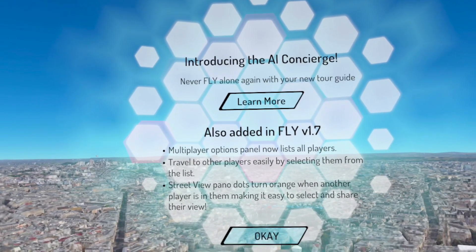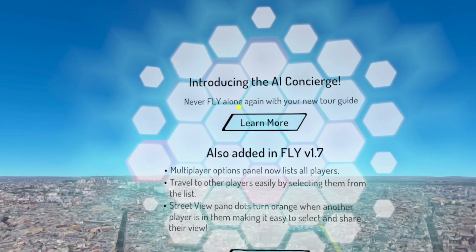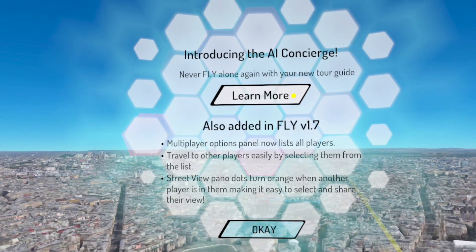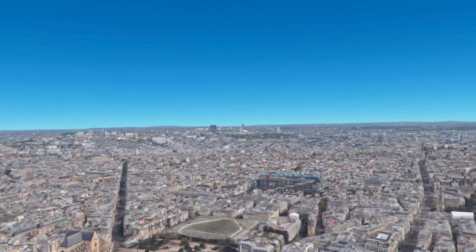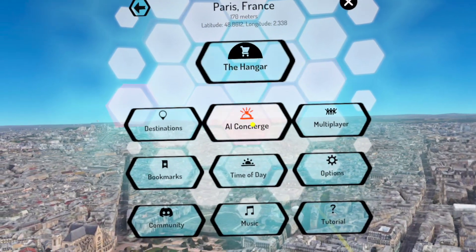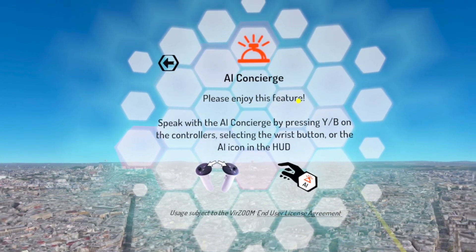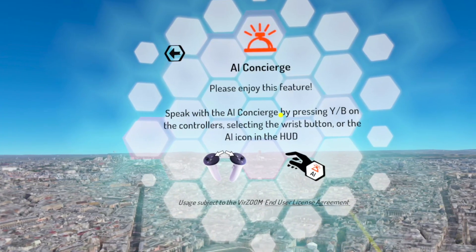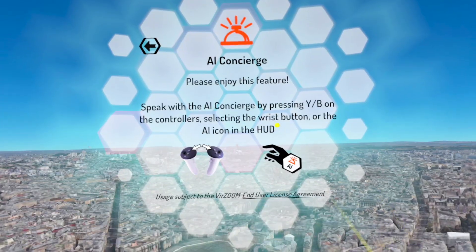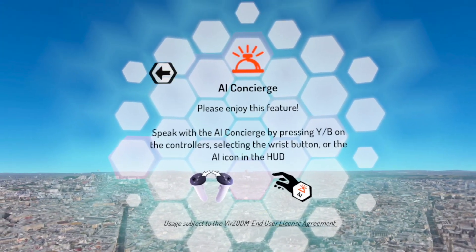I'm inside the program Fly. Over there it's introducing the AI concierge: 'Never fly alone again with your new tour guide.' I already purchased the program. If I click on the menu button, they have the AI concierge. To use it: speak with the AI concierge by pressing Y or B on the controller, selecting the wrist button, or the AI icon on the HUD.